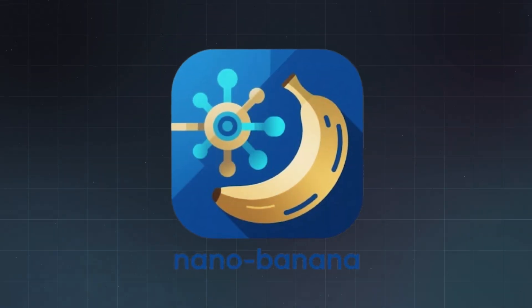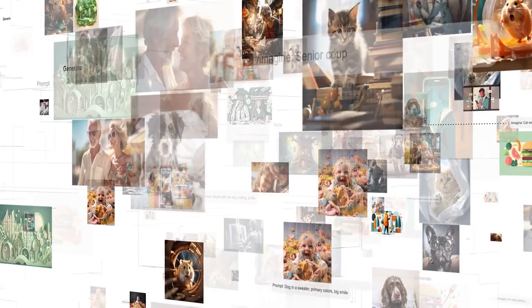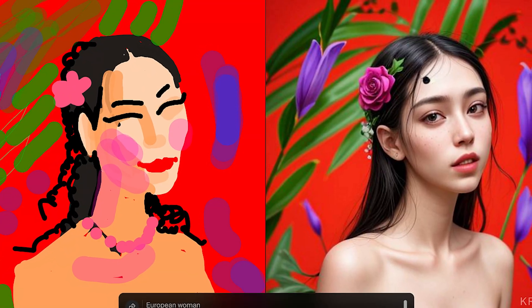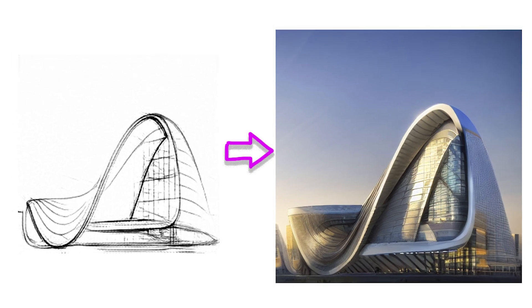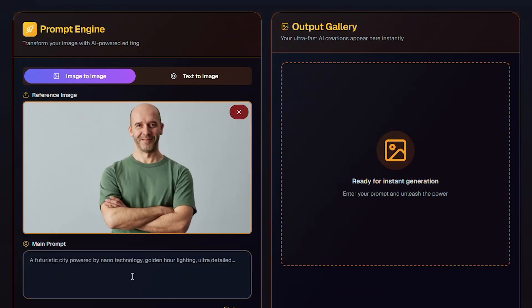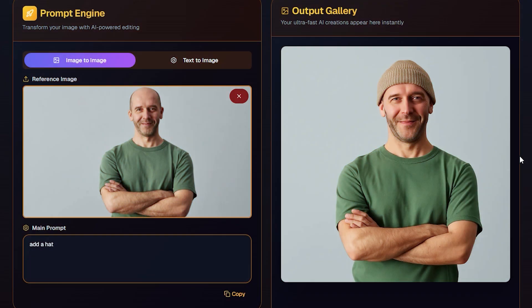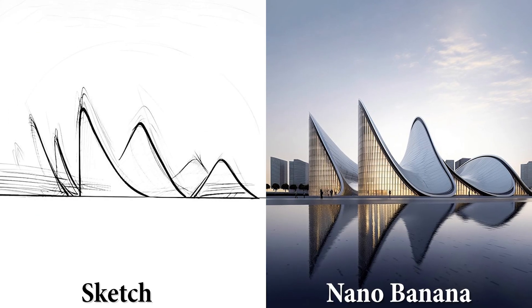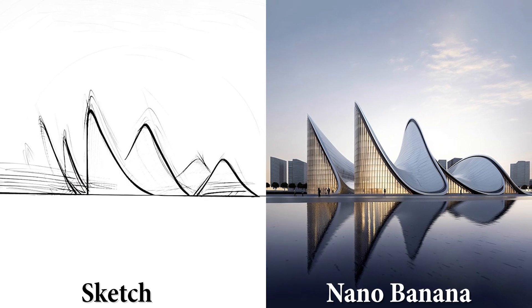Here's the thing about Nano Banana — it's not like other AI image generators. Most tools redraw the whole picture when you edit them. But Nano Banana is precise. It understands depth, light, and even 3D space inside a flat photo. That means when you say 'add a hat,' it just adds the hat. Nothing else changes, and that's what makes it feel different. Nano Banana doesn't just generate art, it edits like a pro.